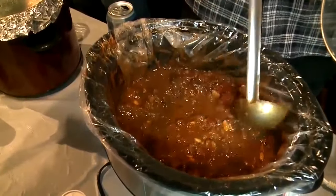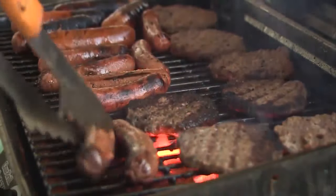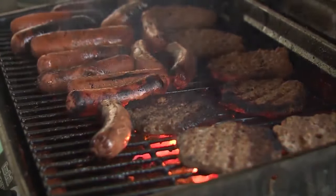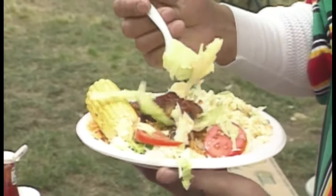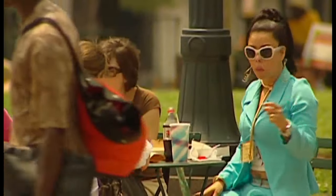A meat thermometer is a cheap tool — something between $10 and $20 — to give you a proper indication of the temperature of your food. There's really no substitute for that. And if you consider things like potato salads, coleslaws, things that have cream bases in them, if you leave those out on the picnic table for more than about an hour, the bacterial count starts to grow.